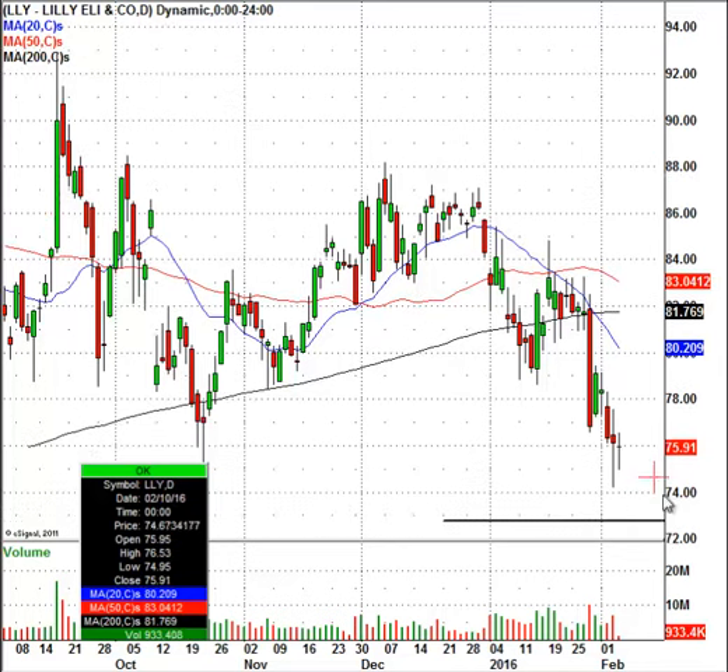The level I like for this stock would be right around the $72.50 to $72.75 level. I think that traders can get involved. Let me show you what I'm looking at here.